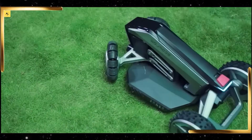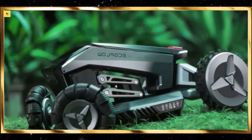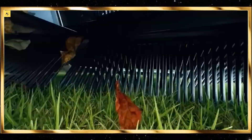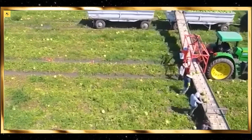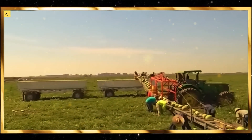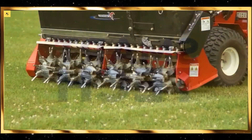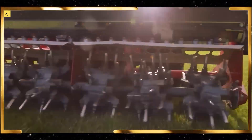Let's not overlook the smaller, yet equally important, tools and machines used in agriculture. Handheld seeders, for example, allow for precise seed placement in smaller plots or gardens. The meticulous operation of these tools ensures uniform planting and optimal crop emergence.